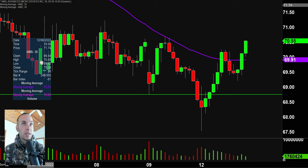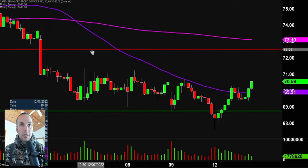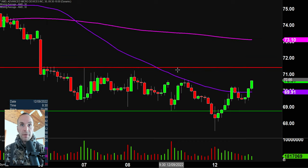In terms of areas of resistance, the next key area of resistance is definitely going to be down here around the top part of the former channel, right around $71.50. So keep a close eye on that, but overall, very nice recovery today for AMD.